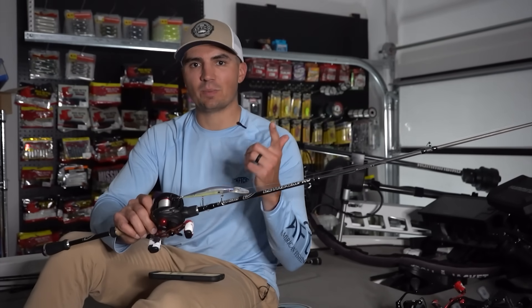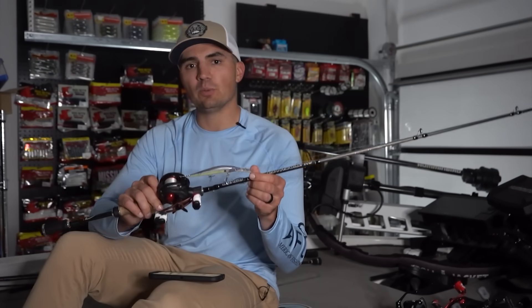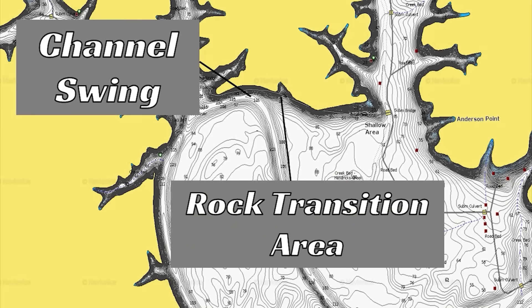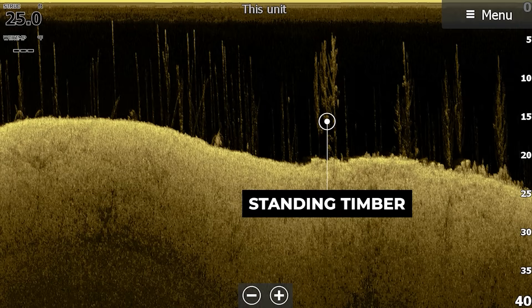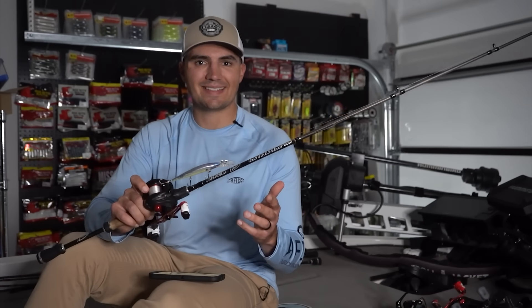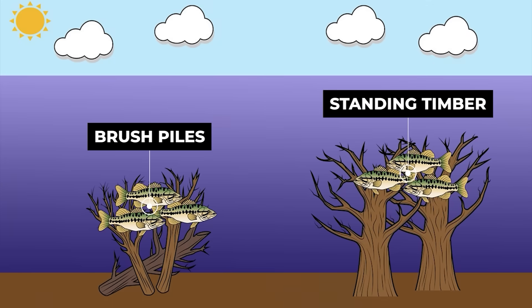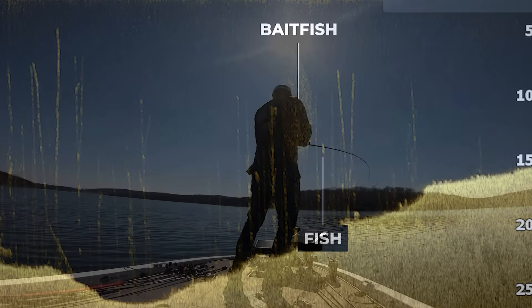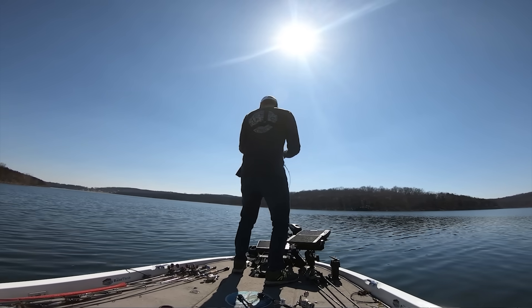Starting with the jerkbait, I pulled data from the Deep Dive database on the top three covers and structures that generated top 10 finishes with a jerkbait in the wintertime. Combining the deep diving and shallow diving jerkbait data, the top types of cover anglers are targeting are brush piles, rock transitions, and standing timber. Brush piles and standing timber are classic areas where bass will suspend offshore in the wintertime.